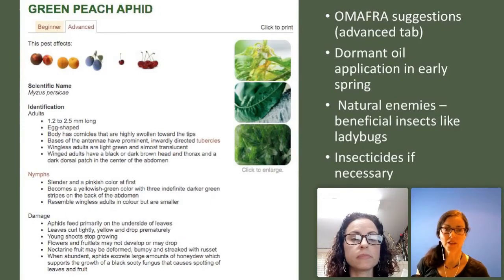Once we go to our resource like Omafra, there are some amazing suggestions. For aphids, you should be using dormant oil early in the spring. We also have natural enemies — the beneficial insects we've been talking about — and if necessary, insecticides. And there's the idea of water: just spraying them with water can really interrupt the way they function, wash them off the leaf. Every time you wash one off, it burns its energy, and over time it's probably going to die just from being washed off the plant constantly.